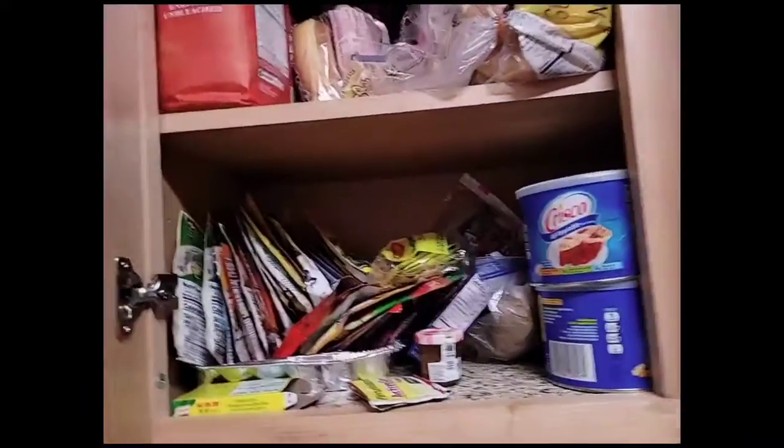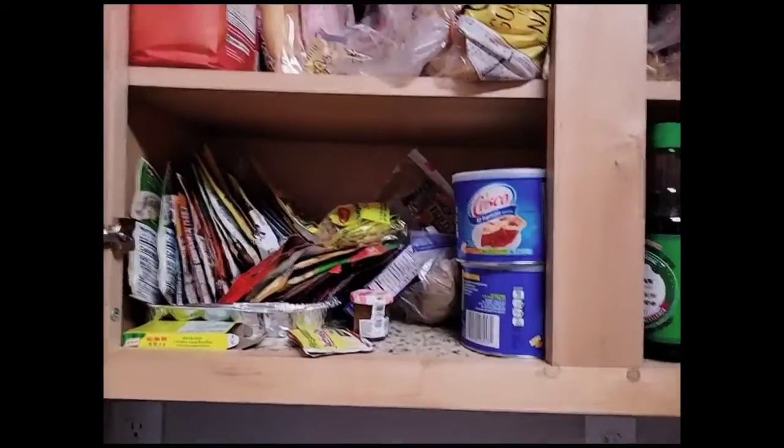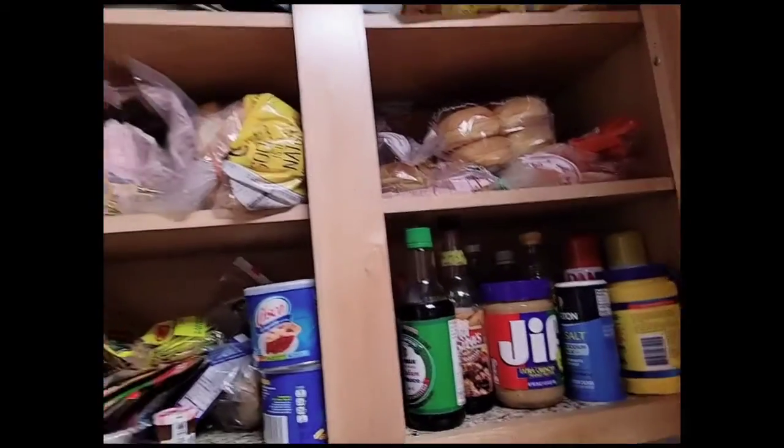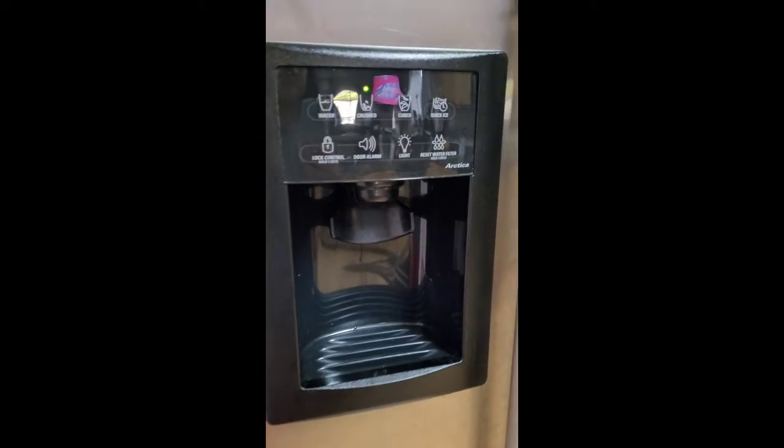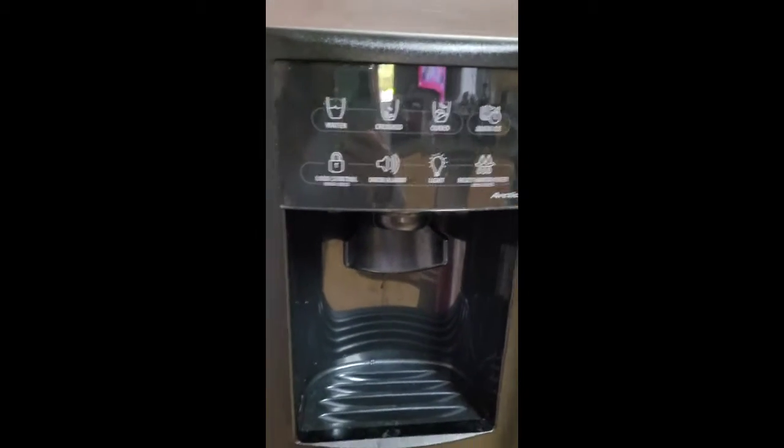These are all the before-cooking stuff, or bread — I stock it all in here. And here, this is what they're using. The fridge is there.